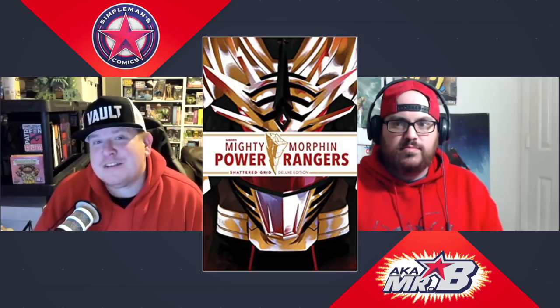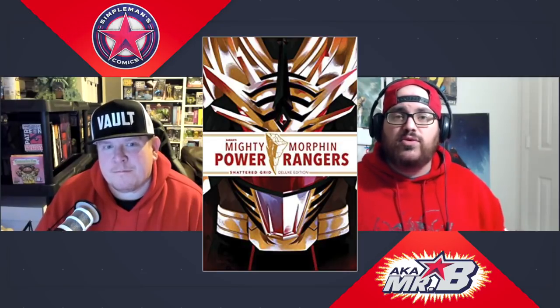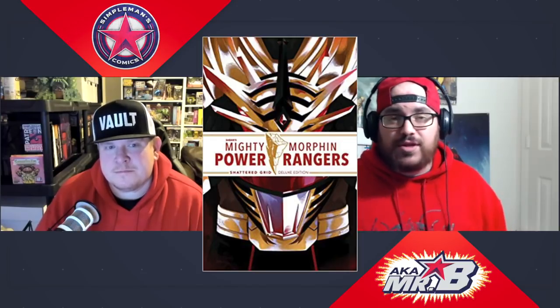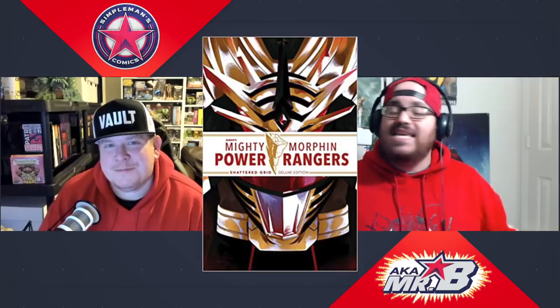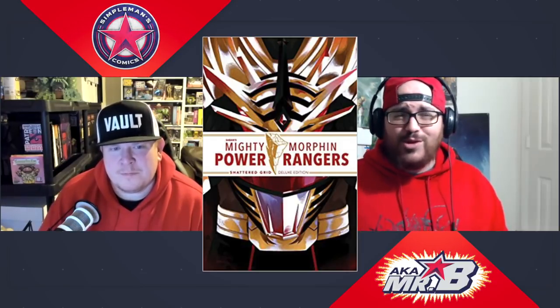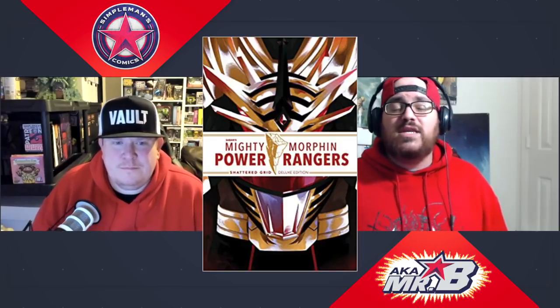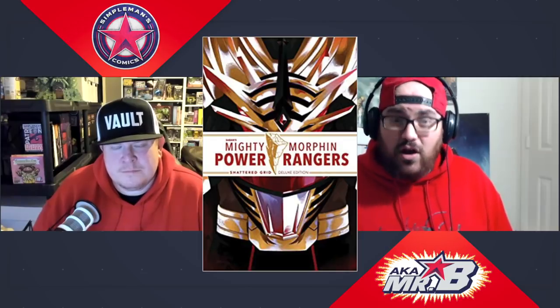Shifting from Image over to Boom, we get Mighty Morphin Power Rangers: Shattered Grid. Every time we talk about Necessary Evil on the channel, we talk about how Shattered Grid really put Power Rangers comics on the map — both on the secondary market and generating solid reader buzz, getting people who never thought they'd read Power Rangers comics reading the books. If you're a Power Rangers skeptic or you've been listening to us talk about this for a year and just want to see what the fuss is about, now is a great opportunity. The hardcover deluxe edition from Boom Studios has a $75 cover price and is on sale right now on Amazon for $35.